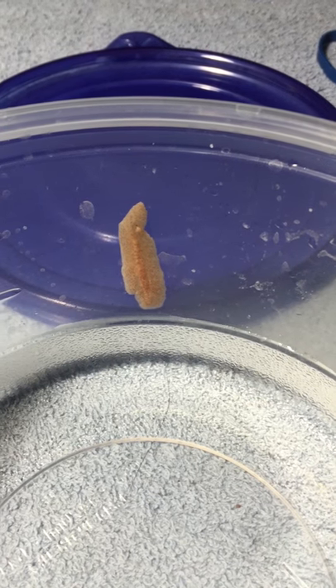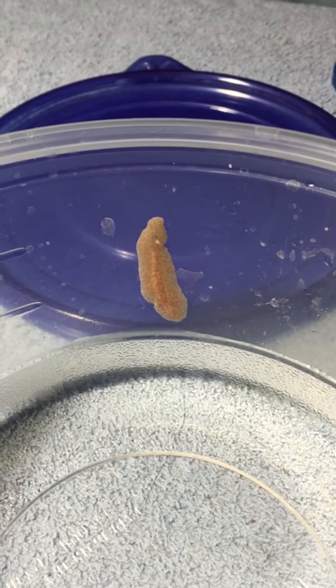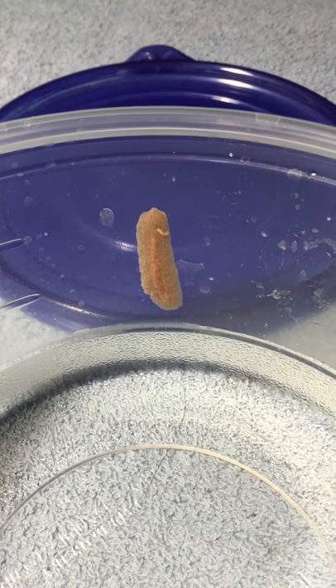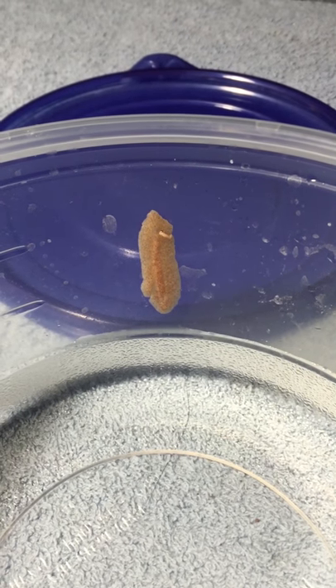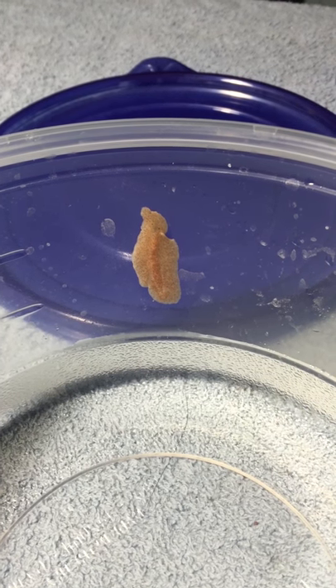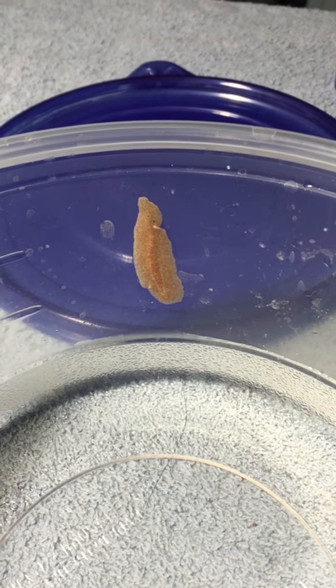This is the blob, which is probably, if it were circular, about the size of a quarter, that I suspect ate my quarter-sized rockflower anemone, which was there one day, gone the next, and then I found just a tiny piece of remains next to the den I saw this thing crawl into a day later.